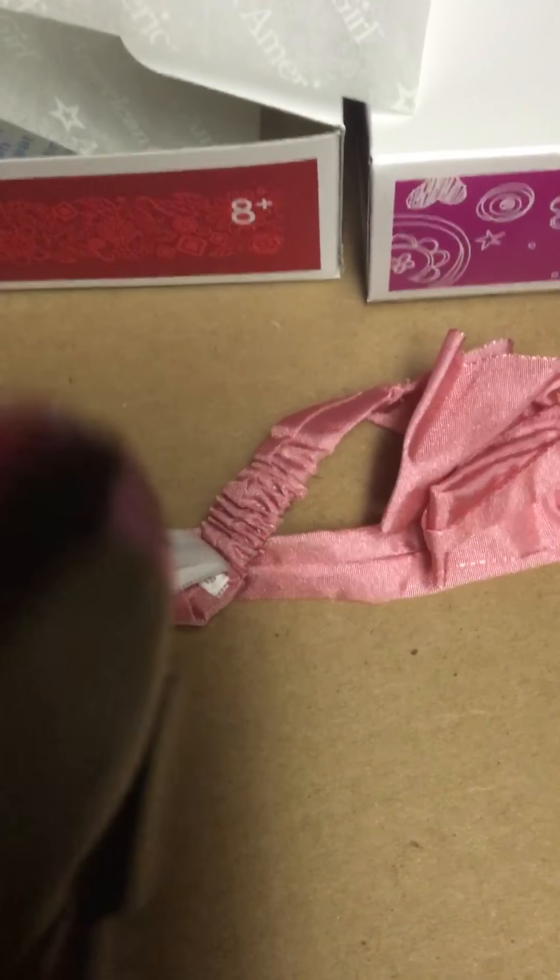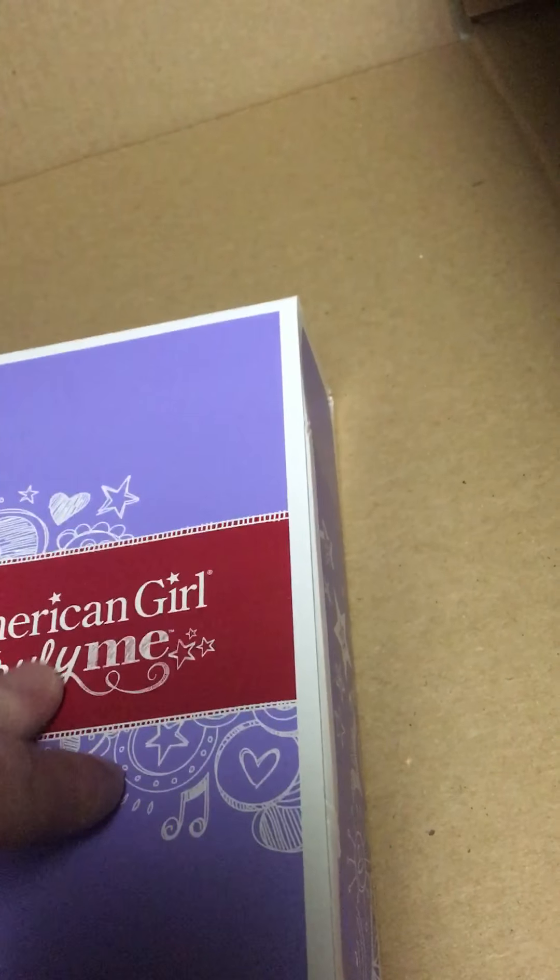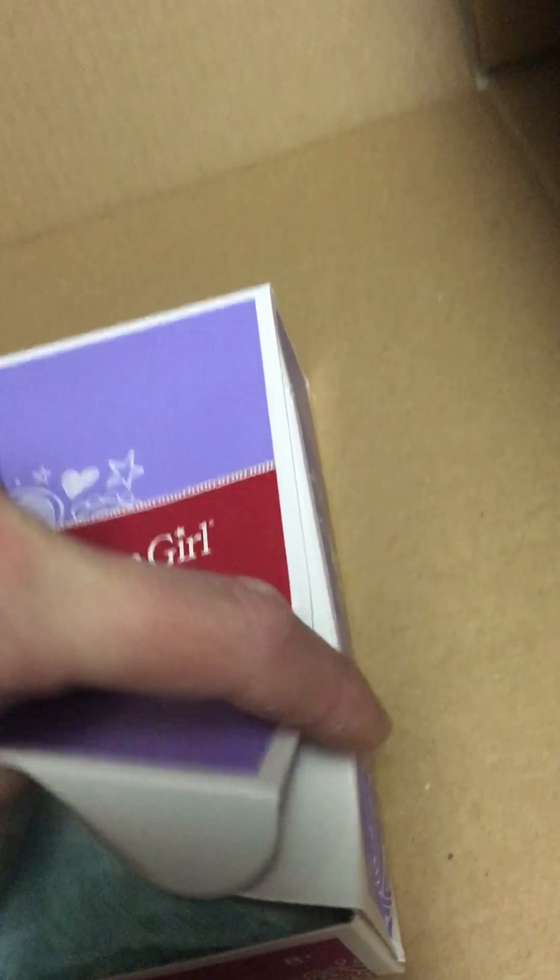Red Mary Janes — so those aren't bad. These heights, and of course this big monstrosity. Maybe I'll have one that the other girls wear it. I can't even decide if I'm going to put them in here with this, or if I'm going to have the Red Mary Janes — however they're supposed to fit in there.